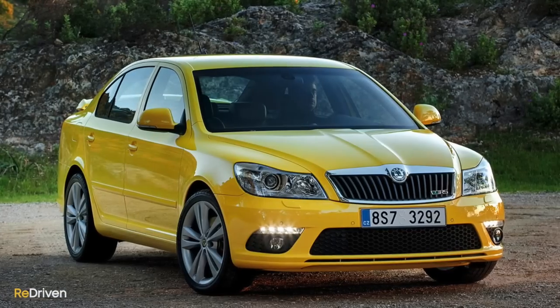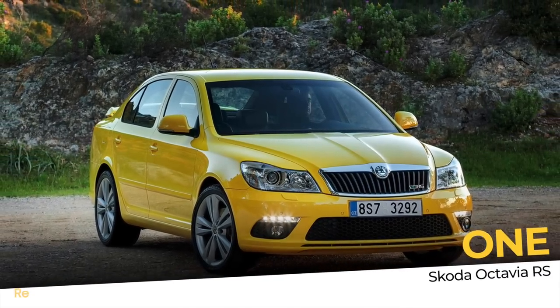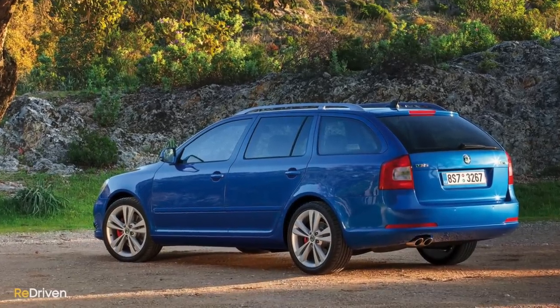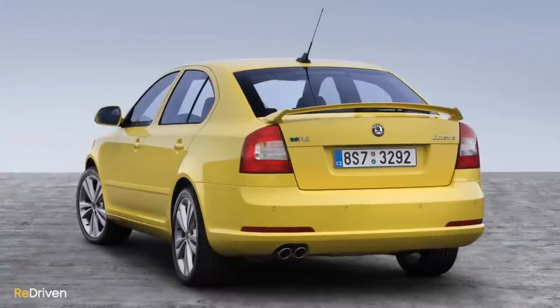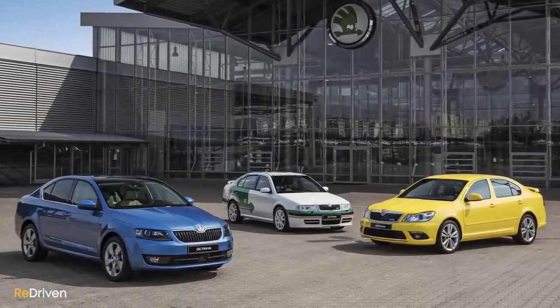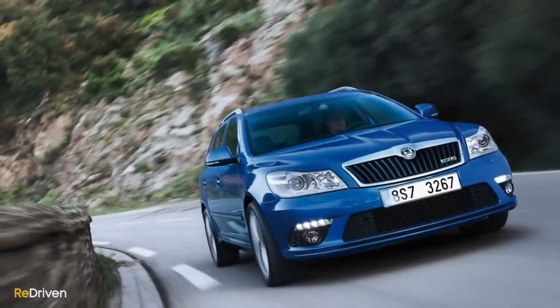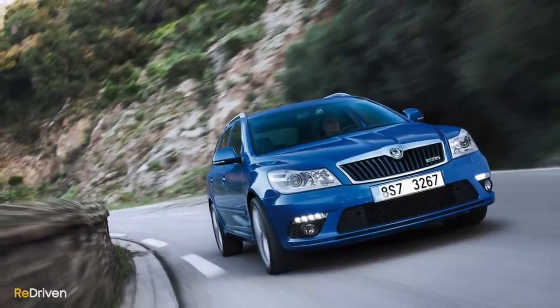A car that has been suggested basically since Redriven began, and for those that have requested it — yes, you're exactly right, this thing deserves far more attention than it gets. It's the Skoda Octavia RS. For those of you that don't know what this is, think of it as a Volkswagen Golf GTI in wagon or sedan-style five-door hatch form. There have been a copious amount of Octavia RS models available over the years, but for this budget here in Australia, you're going to be looking predominantly at the second-generation Octavias in RS 147 TSI trim.